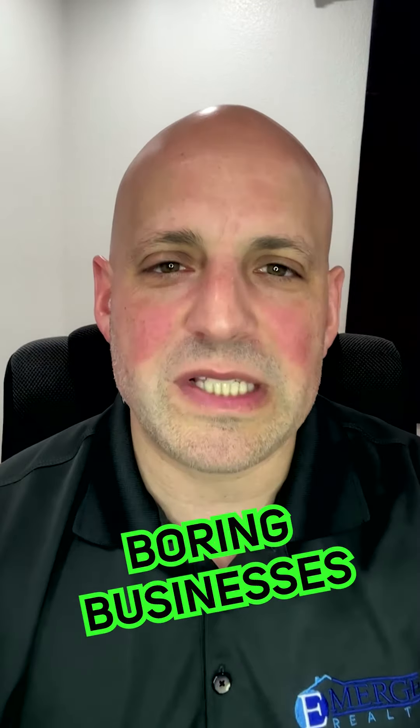How to buy a boring service-based business using an SBA 7A loan. In this video, I'm going to show you how to buy a boring service-based business using an SBA 7A loan. Shout out to Cody Sanchez for talking about these boring businesses.